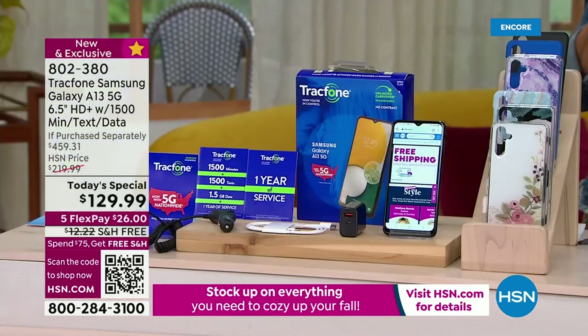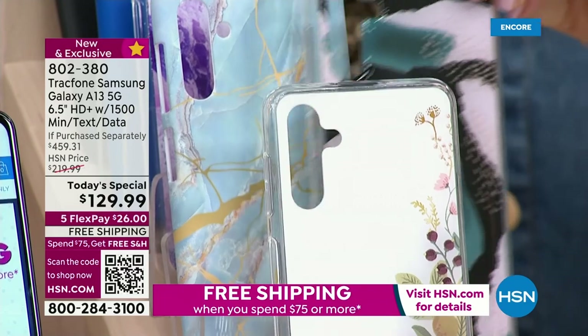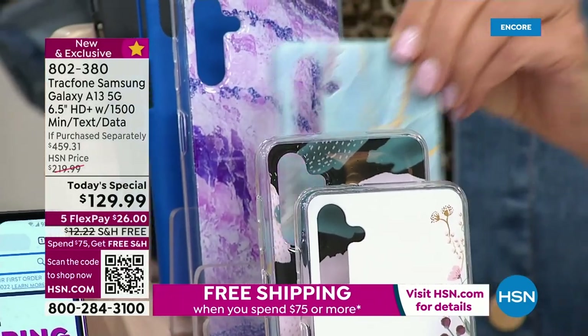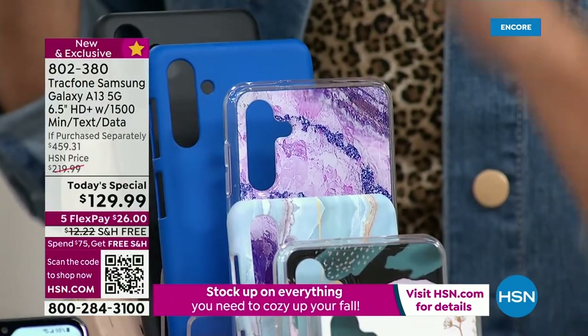All you do right now is choose the color of your case. We've got some beautiful case colors to shop for. One of them is the bisque flower. This is the brand new brush stroke black. We have the fabulous blue marble. Love that fabulous amethyst as well. There's a blue and there's a black.